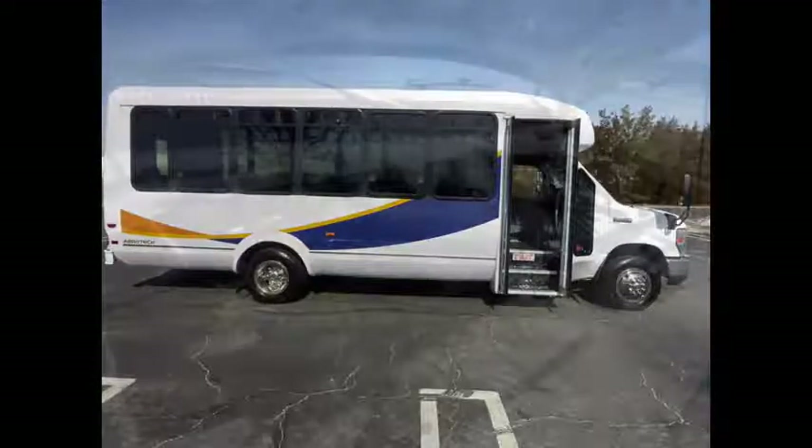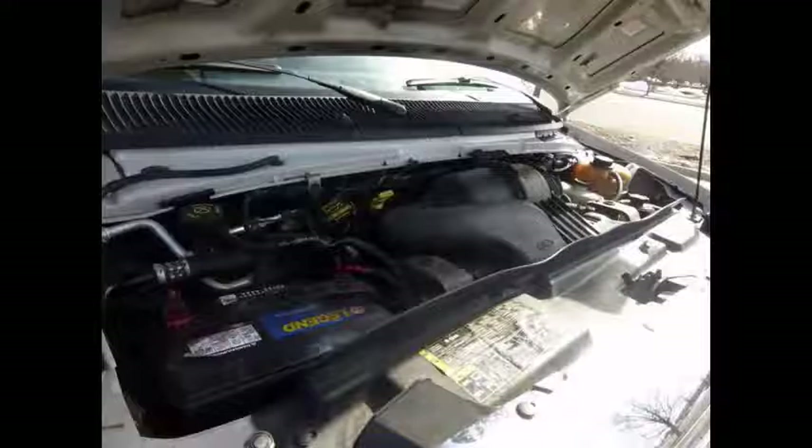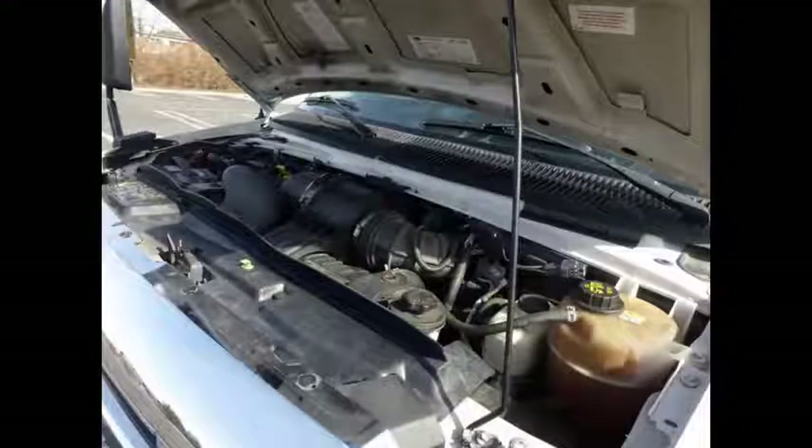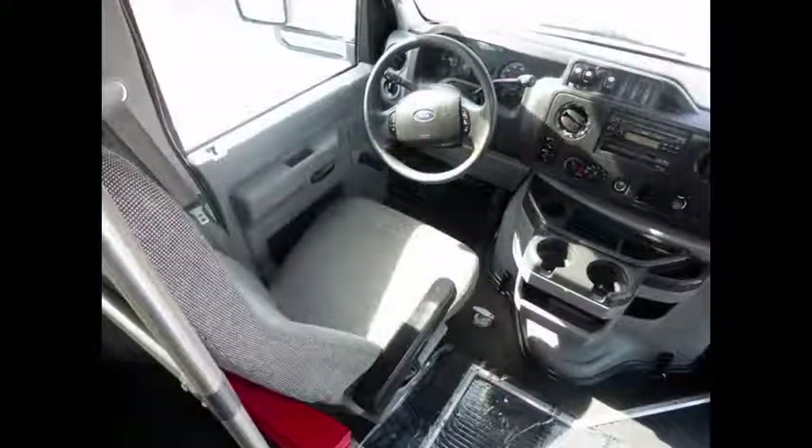Electric passenger door. It has a 6.8 liter V10 Triton gas engine and 5-speed automatic transmission with overdrive. All electrical and mechanical equipment is in proper working order. There are no known problems with this vehicle and the bus is 100% ready for service.